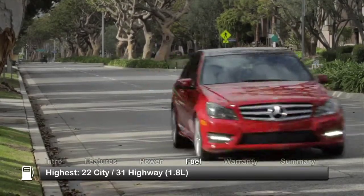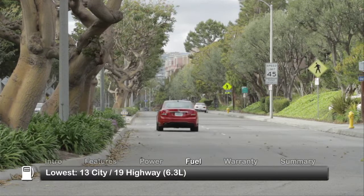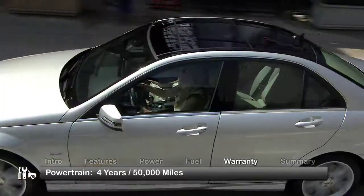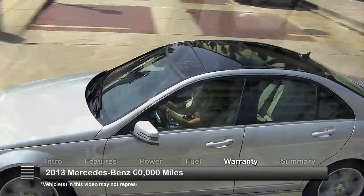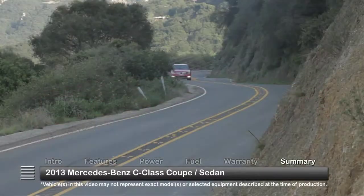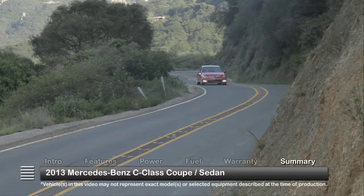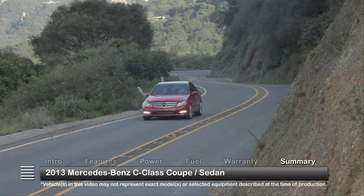Here are the highest and lowest estimates for fuel economy. The C-Class is backed by a four-year, 50,000-mile powertrain warranty. Flush with modern features, elegant styling, and world-class handling, the 2013 Mercedes-Benz C-Class redefines the concept of the entry-level luxury performance ride.